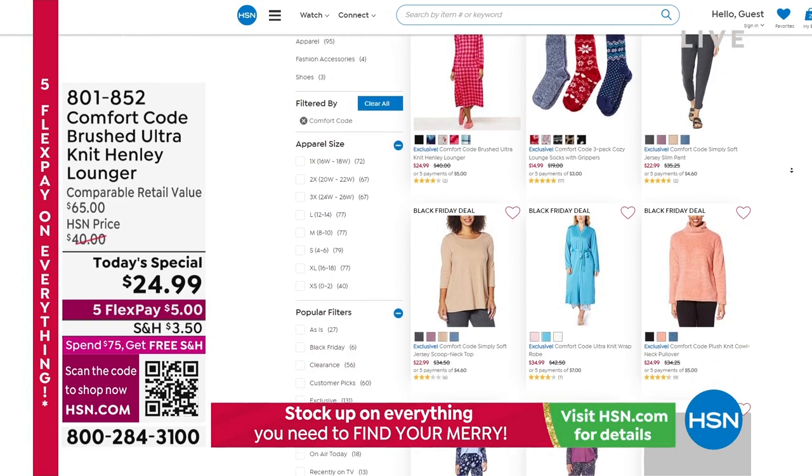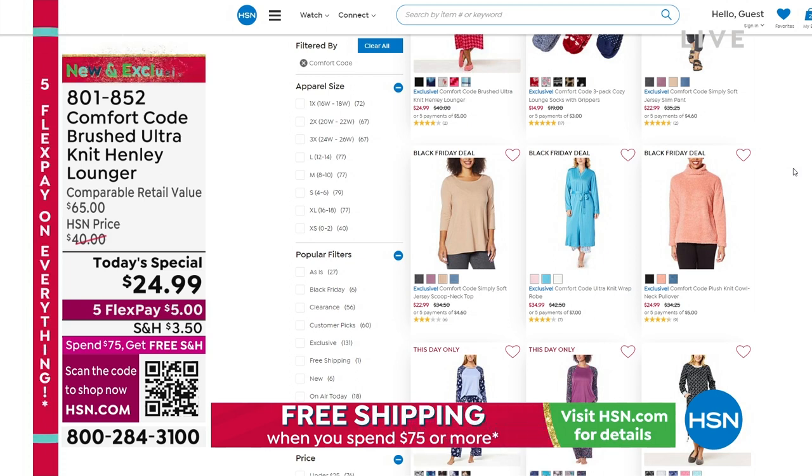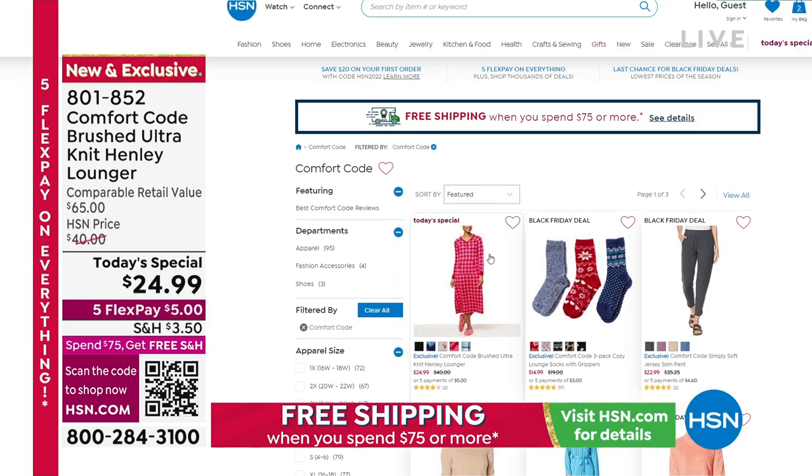Go to HSN.com and right there at the search bar, type in 'Comfort Code.' It will break it down by sizing and other popular filters; you can do pricing on that as well and see what we have to offer.